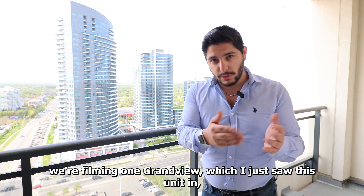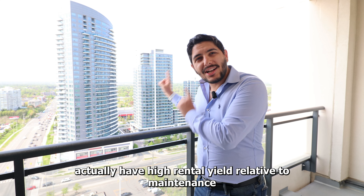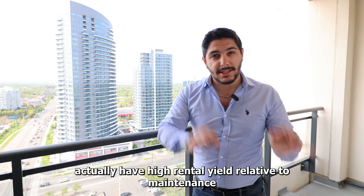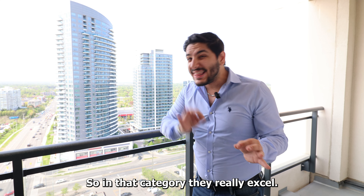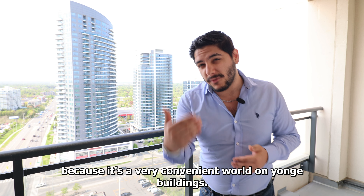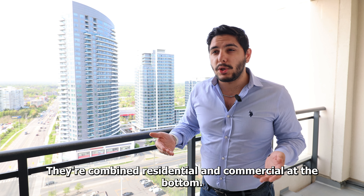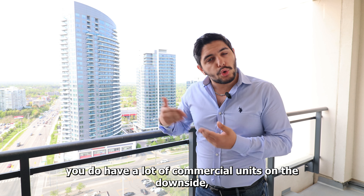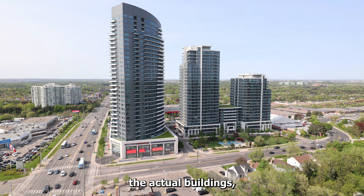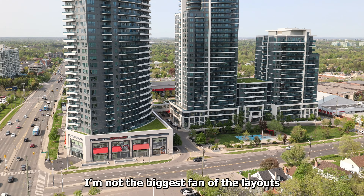Before we go, let me tell you more about the area. I already touched on the car dealerships being developed into massive condo towers — ranging from 10 to 18 buildings. Let me touch a bit more on the current condominium stock at Young and Steels regarding the Toronto and North York condo markets. If the cameraman follows me onto the balcony for a quick second — and this is a good excuse to see the balcony as well.